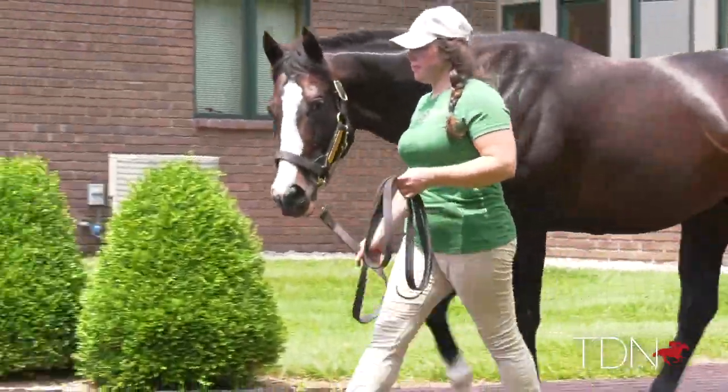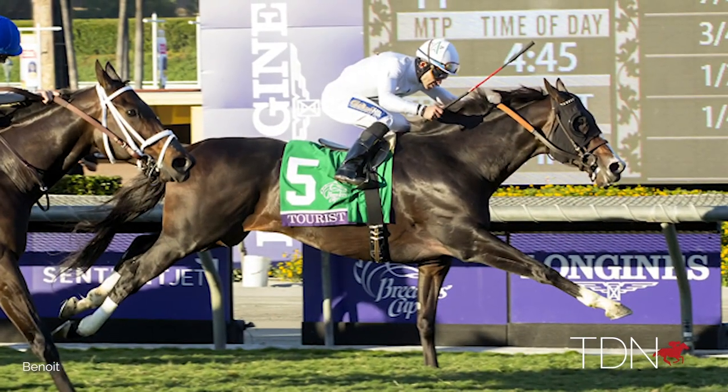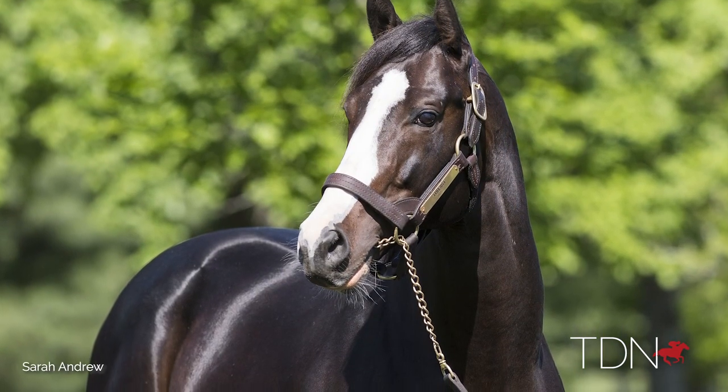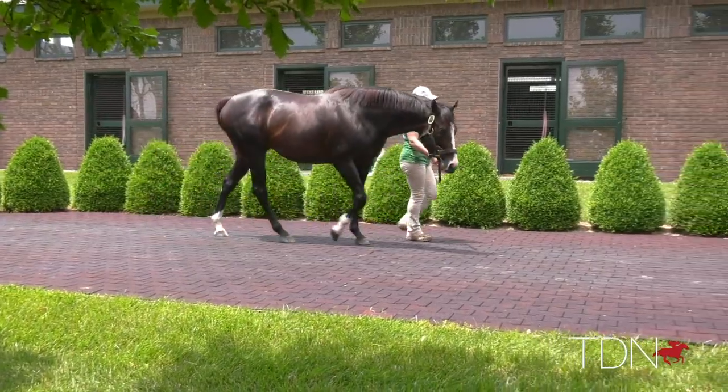The beautiful thing about him is it's a dirt pedigree, but he also did some of his best running on the turf. That versatility is especially important in the American market now, where it's almost 50-50 turf and dirt racing. We wouldn't expect him to only throw turf horses — I think he'll also be able to throw high-level dirt horses. Having that versatility is going to really open him up for every region of racing here in America.